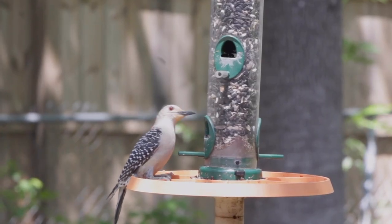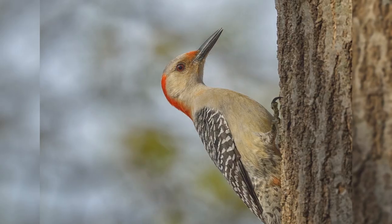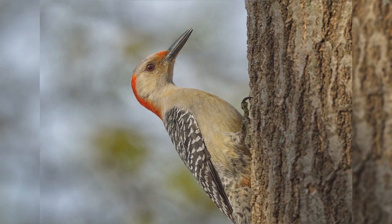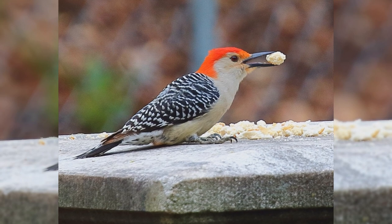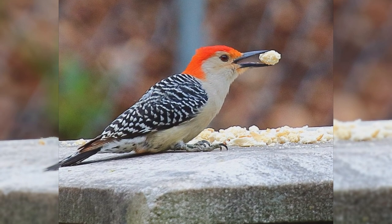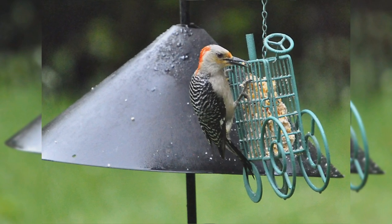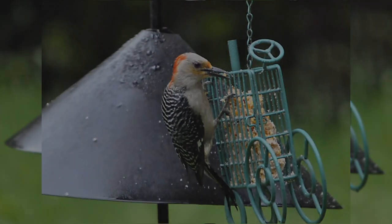These birds are a bit larger than European starlings. They are stocky with large heads and short wedge-shaped tails. The bills are long, straight, and chisel-shaped. The upper parts, including the back and wings, are covered with thin black and white bars. The head and underparts are pale tan or gray. They have white rumps and black tails with barred outer tail feathers. Males have red crowns from their bill to their back; some also show a reddish wash to their belly. Females have red crowns from the top of their head back with gray fore-crowns. At feeders, red-bellied woodpeckers love suet and also eat peanuts.